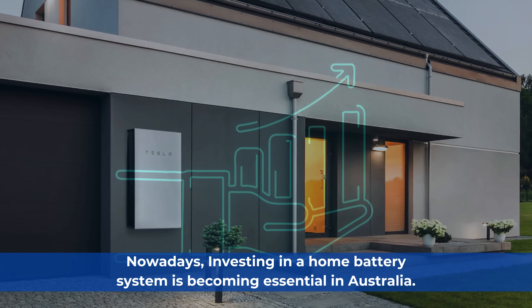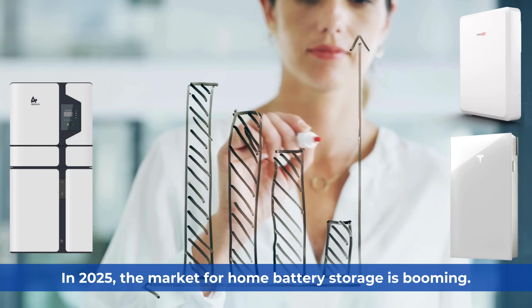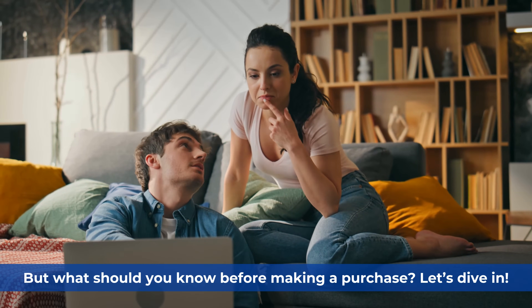Nowadays, investing in a home battery system is becoming essential in Australia. In 2025, the market for home battery storage is booming. But what should you know before making a purchase? Let's dive in.